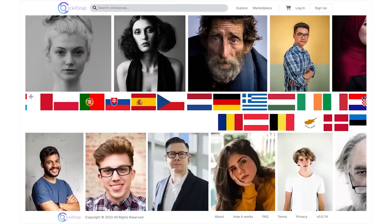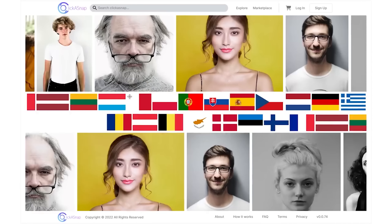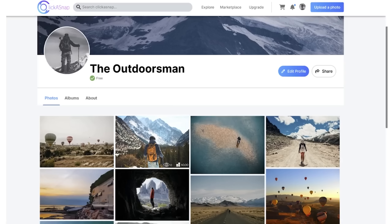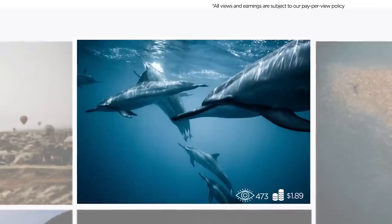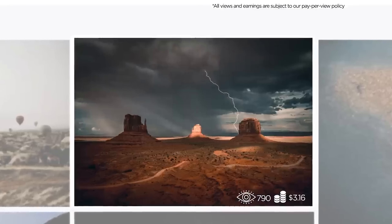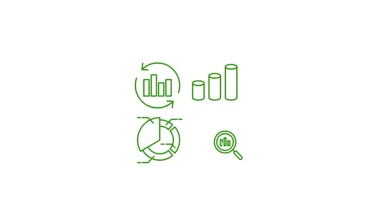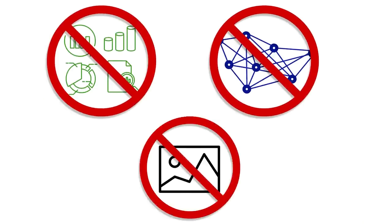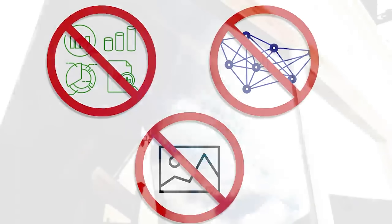This video is sponsored by ClickASnap, which is a brand new social media platform — one part Instagram, one part Shutterstock, and one part Google AdSense all wrapped into one. The most unique element is that you get paid up to $9 for every 1,000 views your images get. You can also choose to sell your photos on the platform. Unlike other social media platforms, you don't give up your image rights, there's no algorithm gaming, and no data harvesting or selling to third parties.